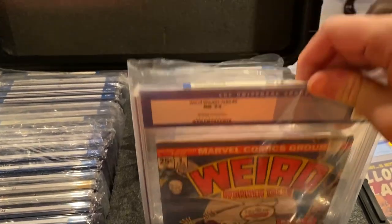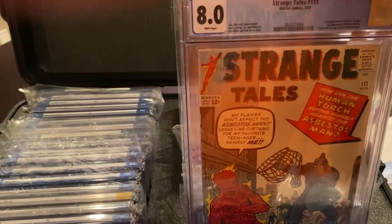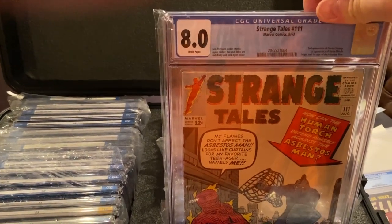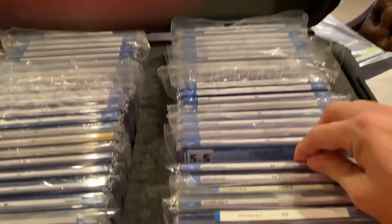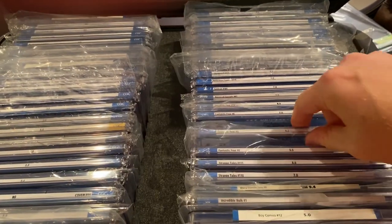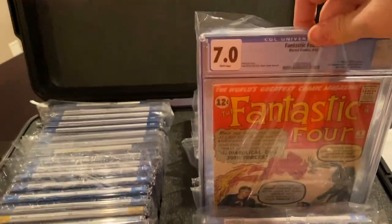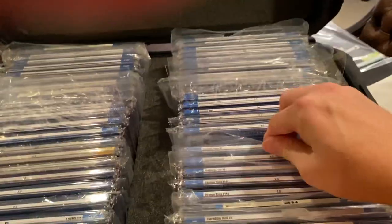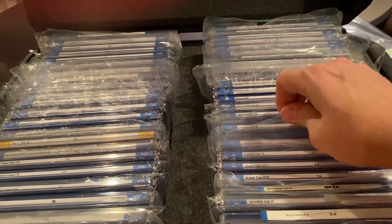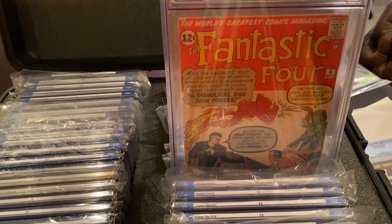I've got a lower grade copy and I've got that copy. Here's the first Doctor Strange in a 7 — that's issue 110. Here's 111, the second appearance and first appearance of Baron Mordo, 8.0 white pages. First Scrolls in a 5.5. Number 3 in a 6.5. Here's number 6 in a 7.0 white pages — that's the first so-called super villain meetup, Submariner and the Human Torch.